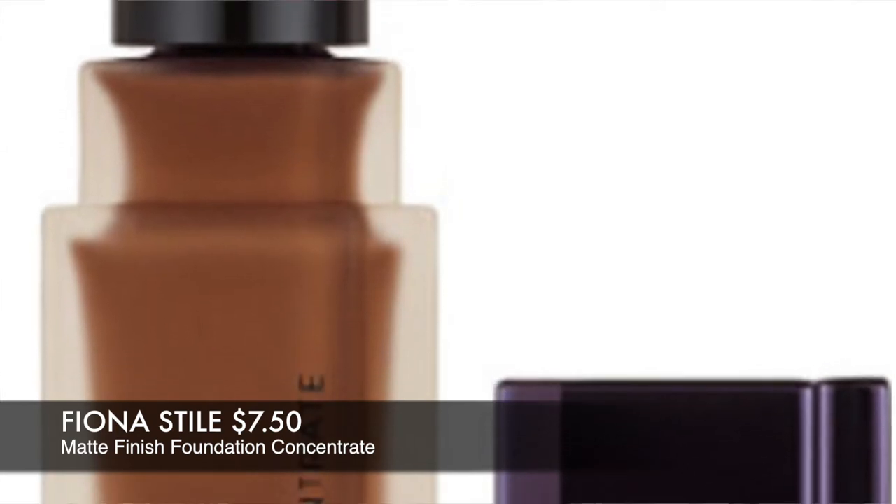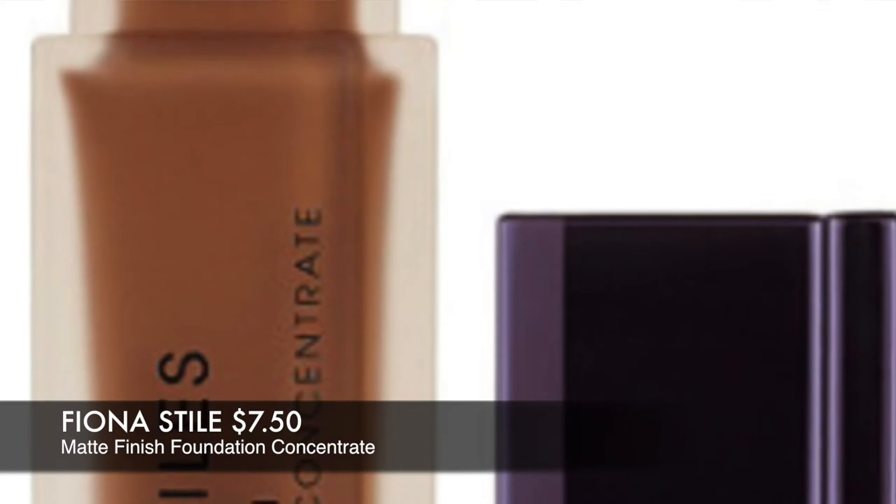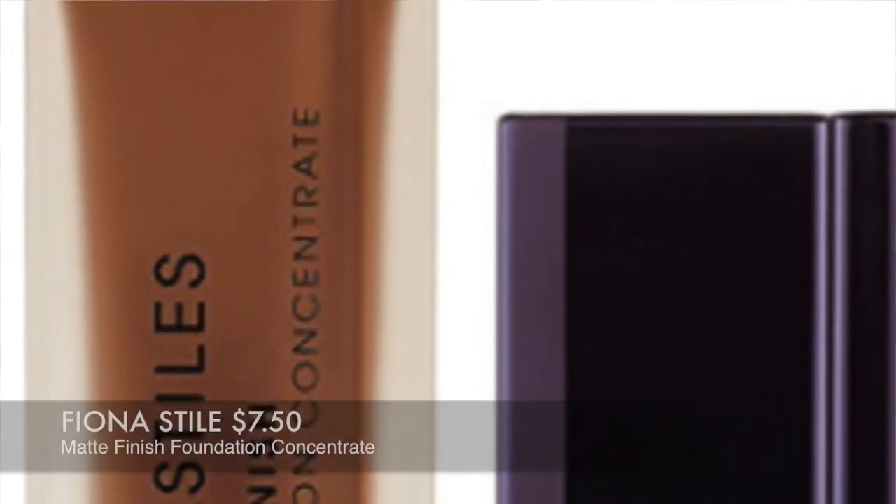Next is the Fiona Styles Luminous Finish Foundation Concentrate in shade number eight. I think this brand is getting discontinued and pulled from Ulta — it didn't even last a year there. I got this on clearance for about $14. I need to try it in winter since it's very luminous and dewy, which isn't ideal for summer. I learned about the brand from Tati at GlamLifeGuru. The foundation doesn't stand out strongly in my memory, but if it's still available anywhere, it might be worth trying for dry skin.